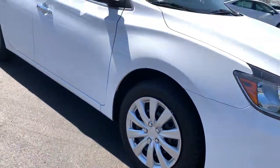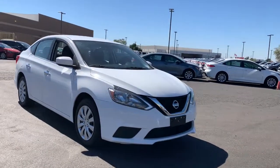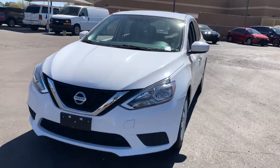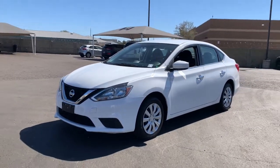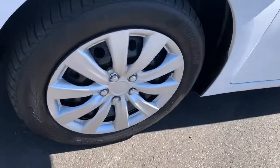The following are some of this vehicle's highlighted options: keyless entry, backup camera, satellite radio, keyless start, Bluetooth connection, steering wheel audio controls, leather steering wheel, stability control, traction control, and intermittent wipers.